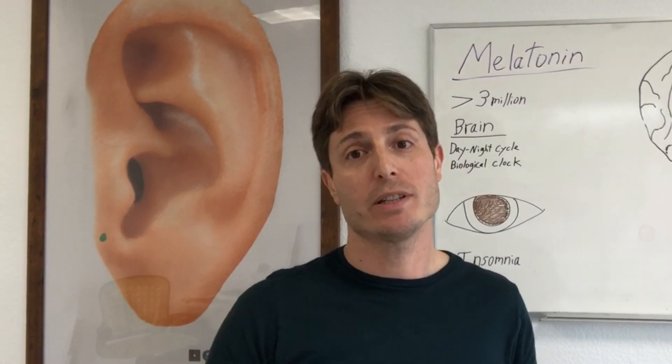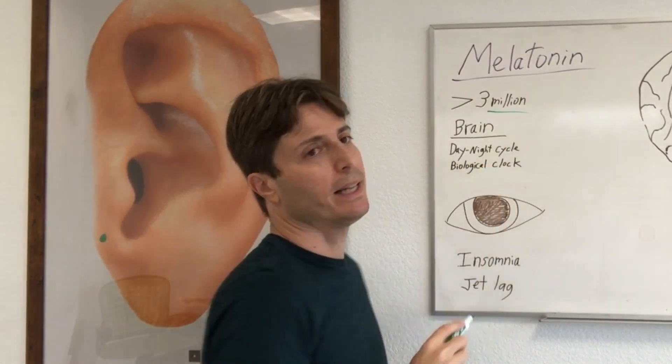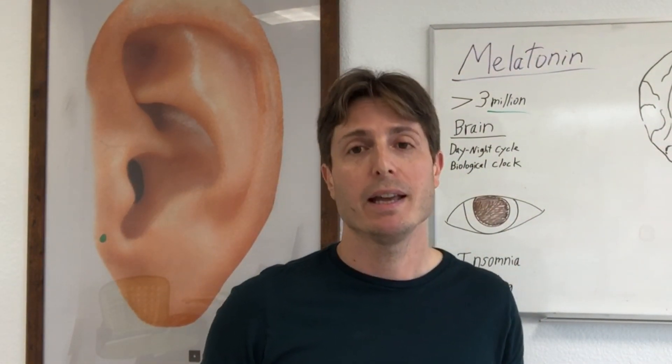Let's talk about melatonin and your sleep. There are over three million people in the U.S. alone that take melatonin sleep aids. Is there a point on your ear that can stimulate melatonin naturally? You bet.